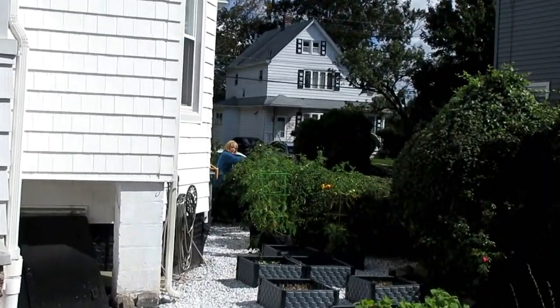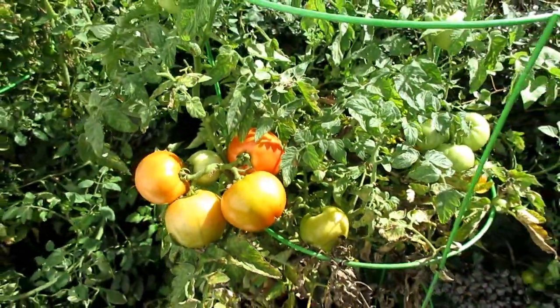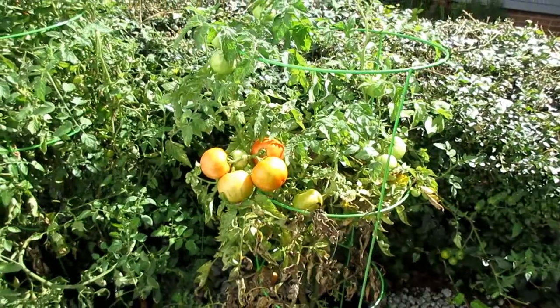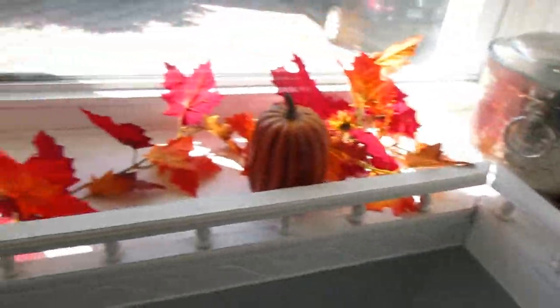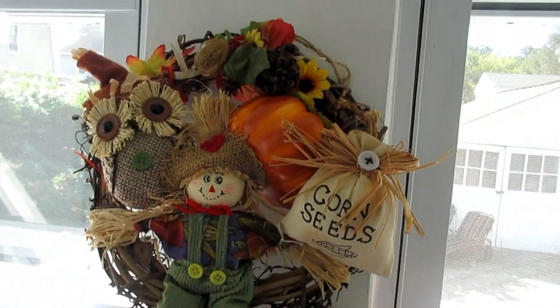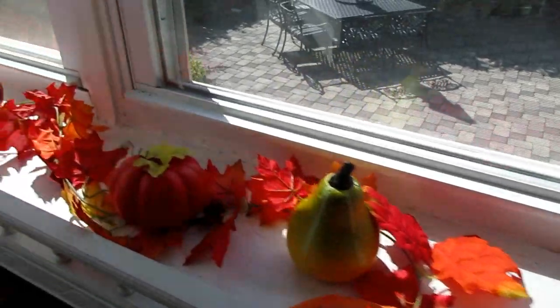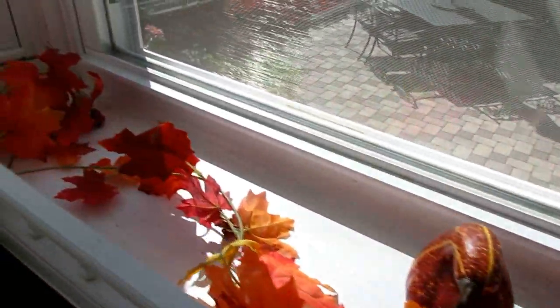Just when you think it's the end of the season, you wind up with another bucket of tomatoes. While I was out riding, this is what the bride did. She's got a little thing up here — oh my god. Very cute, Karen, but there's still something missing.